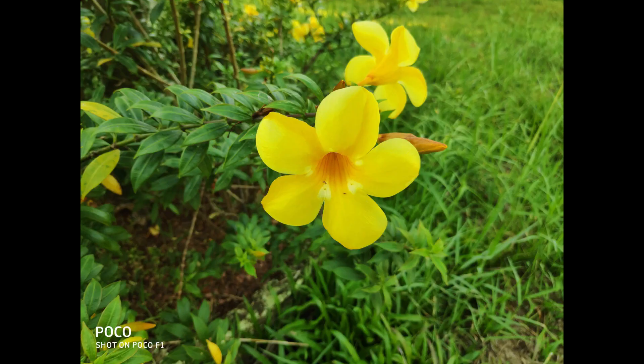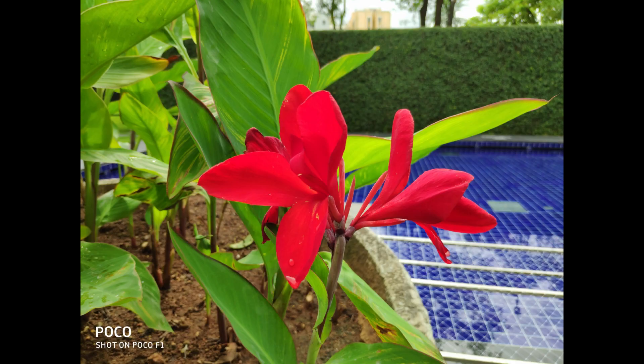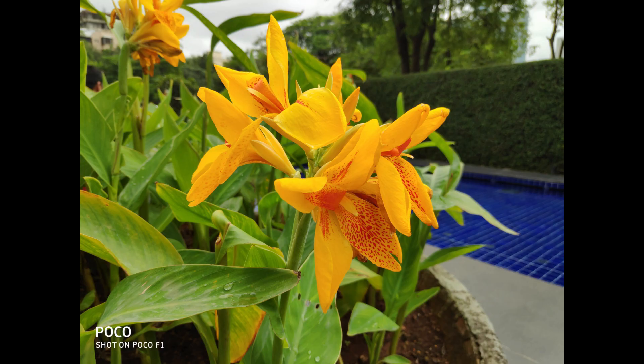Next, looking at the close-up images, you can see excellent details in the photos and sharpness levels are good. The images have vibrant colors, though at times they do tend to look saturated. The focusing speed is also great. Overall it does a good job in close-up images and the details are really good.